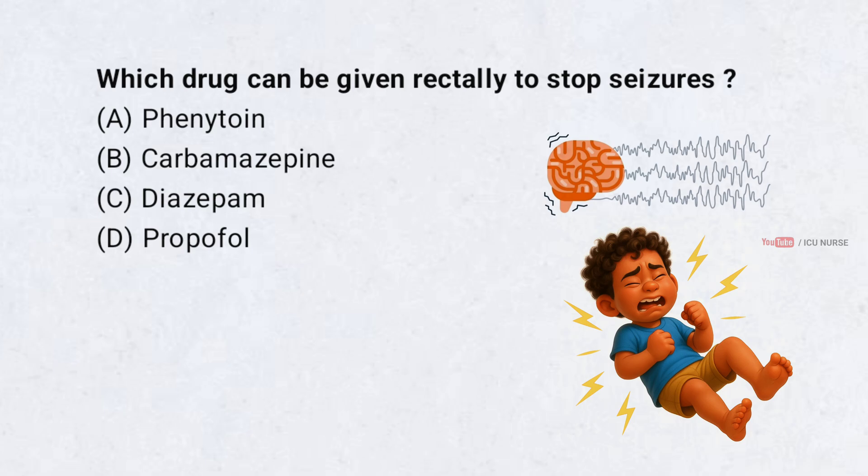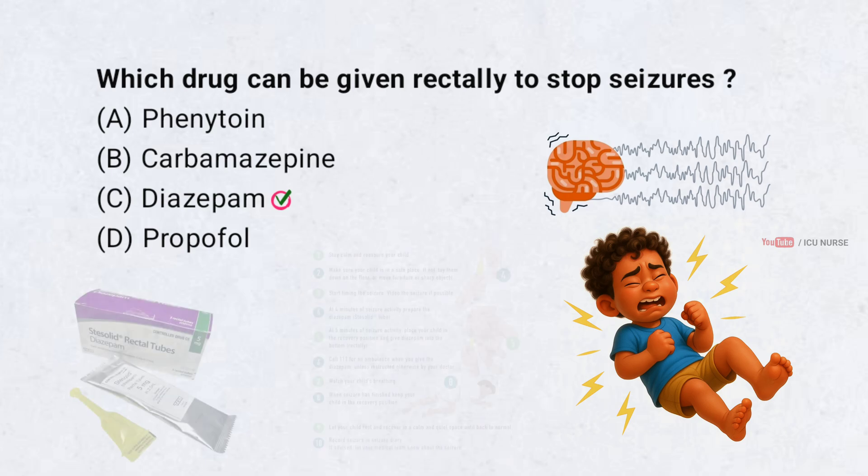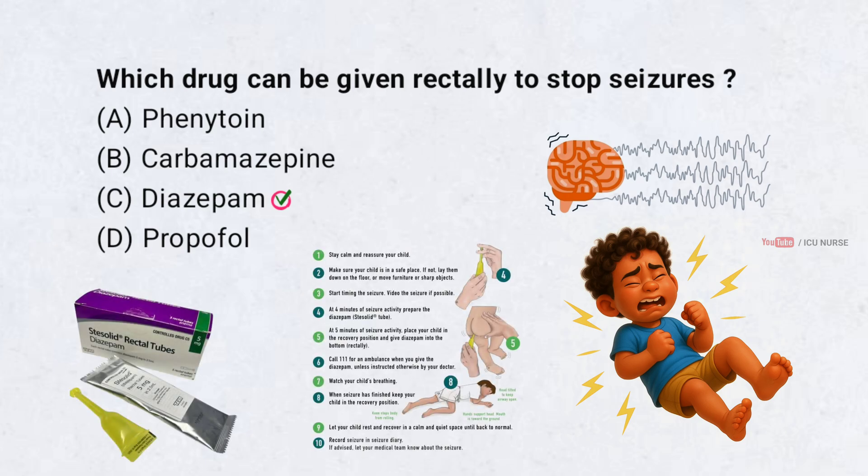Which drug can be given rectally to stop seizures? Correct answer: C. Diazepam. Diazepam is the drug which can be given rectally to stop seizures.